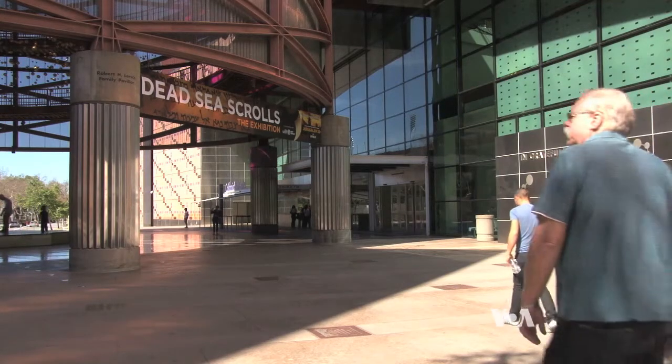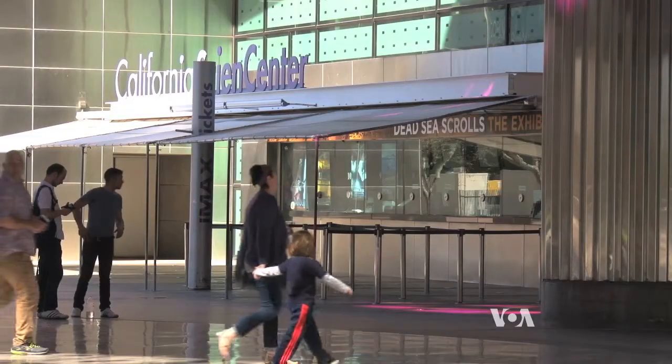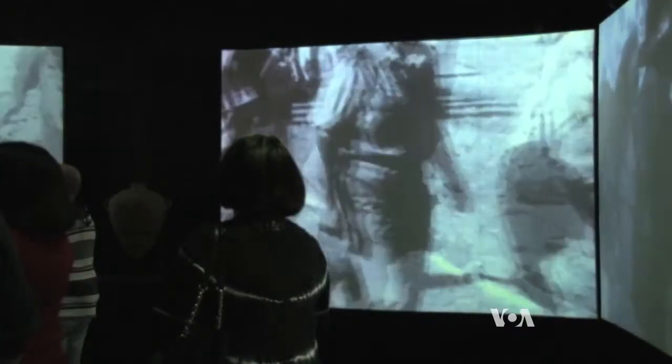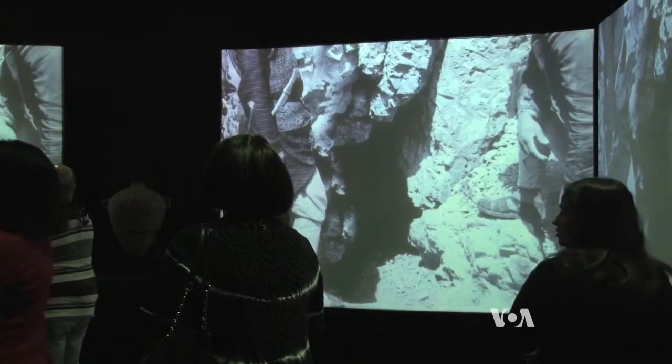The largest exhibit of its kind ever shown outside Israel can be seen at the California Science Center. Visitors learn the story of the scrolls, ancient manuscripts that were hidden in caves in the modern-day West Bank during the first century to safeguard them from advancing Roman troops during a Jewish rebellion.